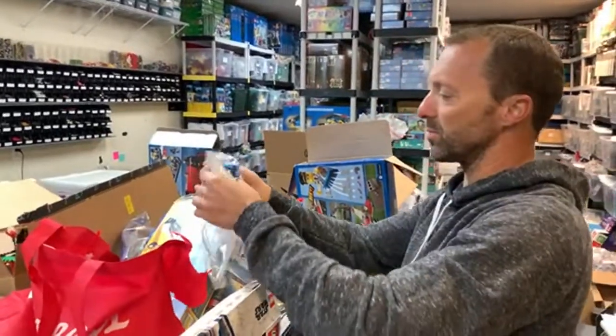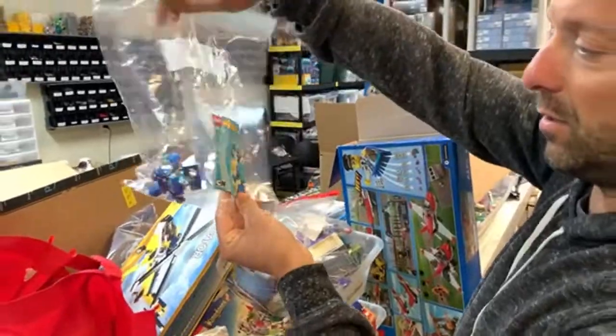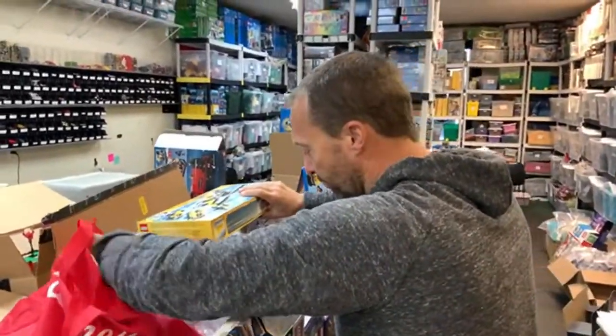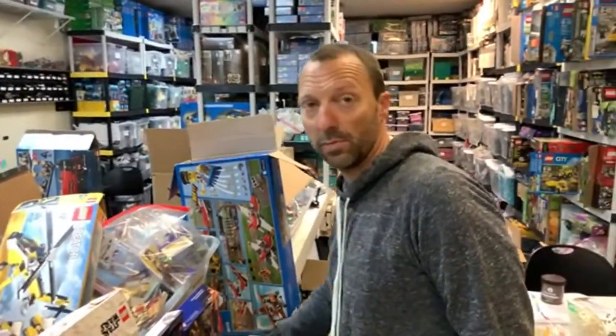This came in over the weekend — this is the first three series of Mixels, all built with their instructions: series one, two, and three. Steve Smith asks whether there's ever been a LEGO series that doesn't go up in value. So far, Galaxy Squad was under retail for about three or four years and has just started going up. Even themes I didn't think would rise fast, like the LEGO Batman movie, skyrocketed.